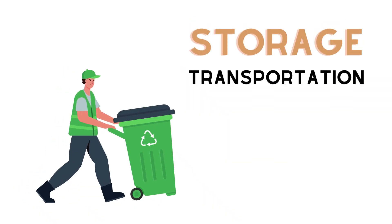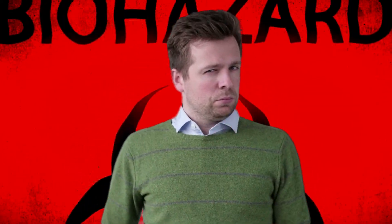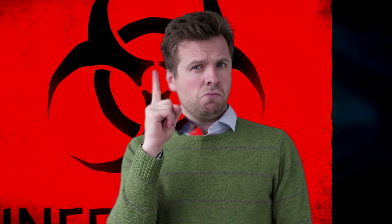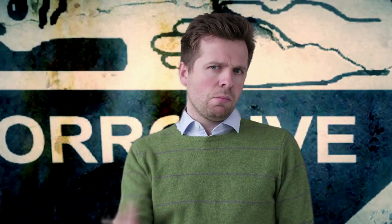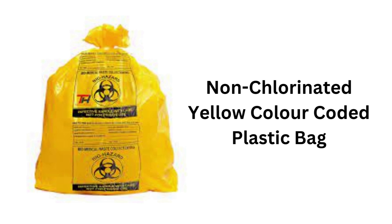Now let's talk about storage and transportation of soiled waste. It is essential to ensure safe practice at every step. Soiled waste should be stored in a leak-proof container, properly labeled, and kept in a designated area away from public access. For soiled waste in India, the designated leak-proof color-coded bin is a yellow color-coded non-chlorinated bag.